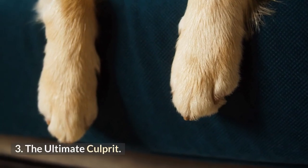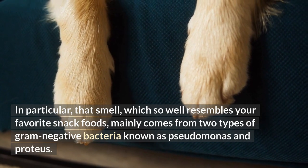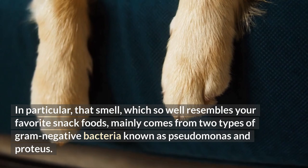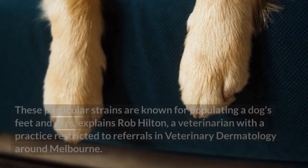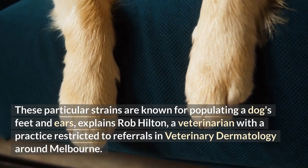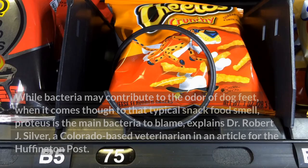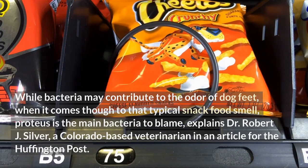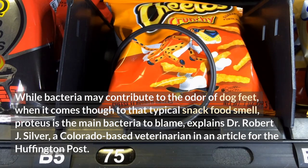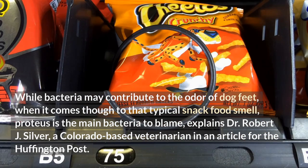Number 3: The ultimate culprit. In particular, that smell which so well resembles your favorite snack foods mainly comes from two types of gram-negative bacteria known as Pseudomonas and Proteus. These particular strains are known for populating a dog's feet and ears, explains Rob Hilton, a veterinarian with a practice restricted to referrals in veterinary dermatology around Melbourne. While bacteria may contribute to the odor of dog feet, when it comes to that typical snack food smell, Proteus is the main bacteria to blame, explains Dr. Robert J. Silver, a Colorado-based veterinarian in an article for the Huffington Post.